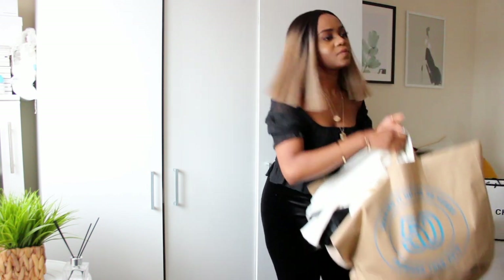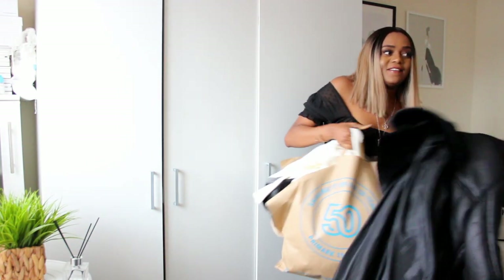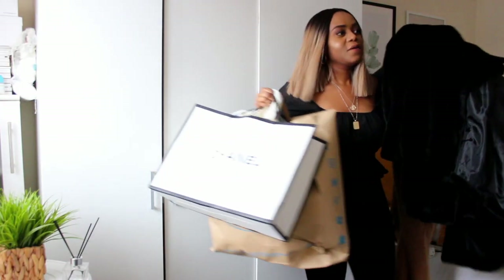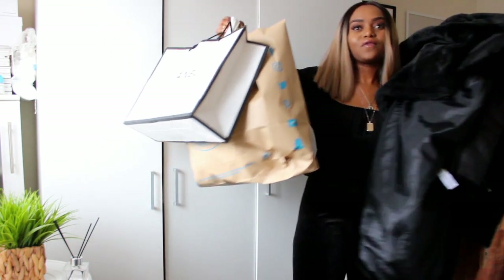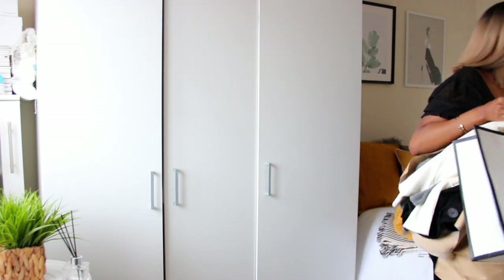I've got clothes in here — look at all of this stuff that we've got to get through. So yeah, let's just start this video.